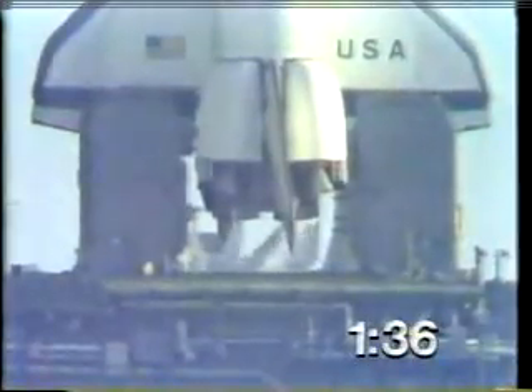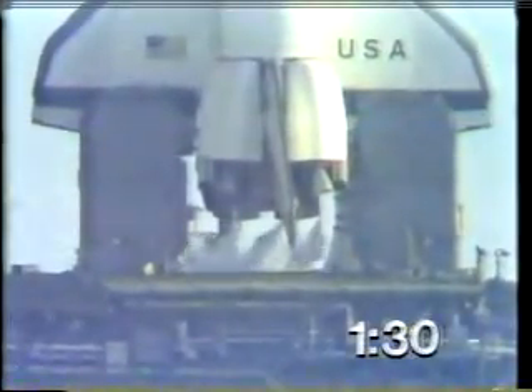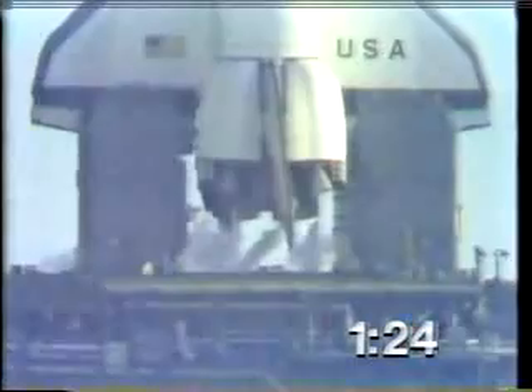T-minus one minute, 35 seconds, and counting. T-minus one minute, 30 seconds, mark. T-minus one minute, 20 seconds, and counting. We can see the purges of the main engines as we prepare for ignition.